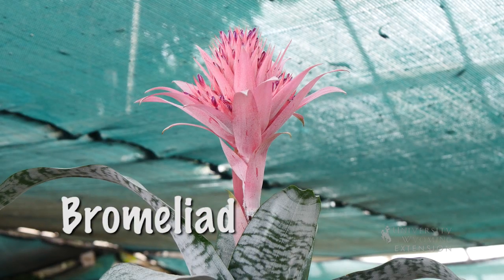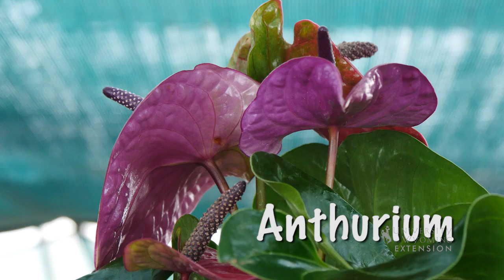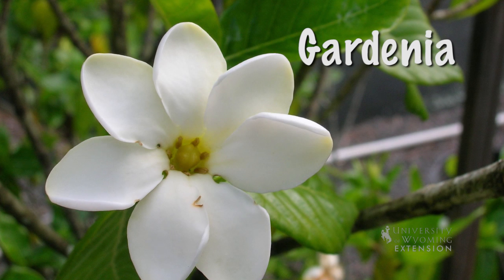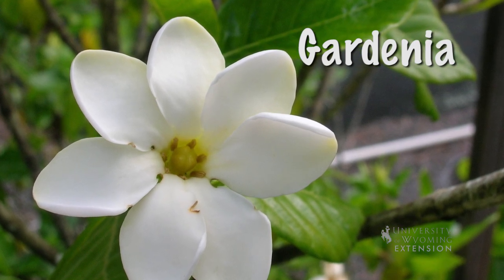There are several bromeliads and anthuriums that make great houseplants. There is gardenia, another plant that would make a great Valentine's Day gift. It's a very fragrant flower with a beautiful bright white blossom on it.